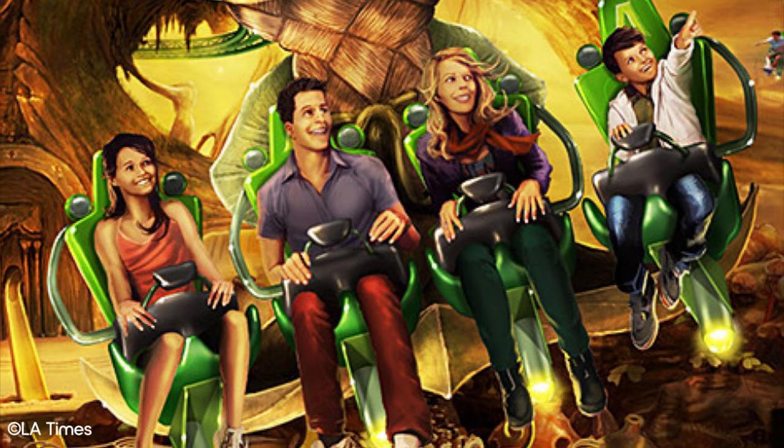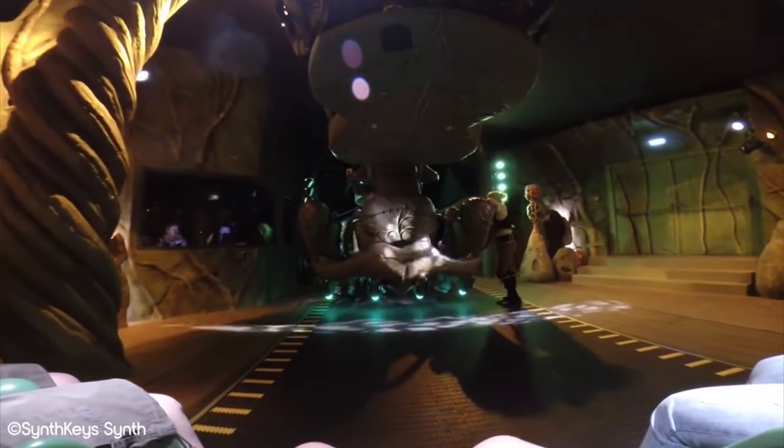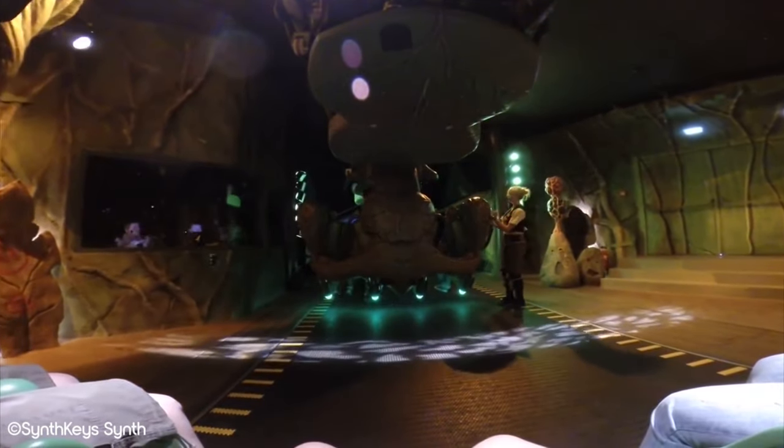If you've seen previous entries in this series, you know we're a big fan of multi-sensory experiences. It's a combination of varying characteristics that make rides unique and therefore more enjoyable, at least in our opinion.